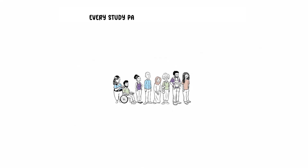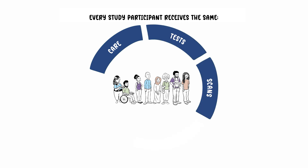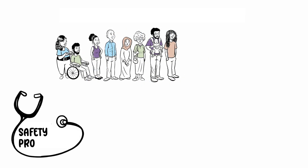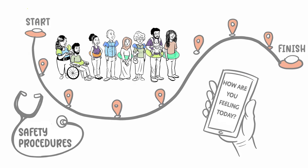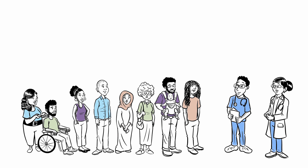Every study participant receives the same care — the same tests, scans, procedures, study visits, and follow-up. Plus, there are always safety procedures in place to monitor the well-being of every patient at every stage of every study. Because of this diligent monitoring, patients receive personalised care from doctors and nurses while in clinical research.